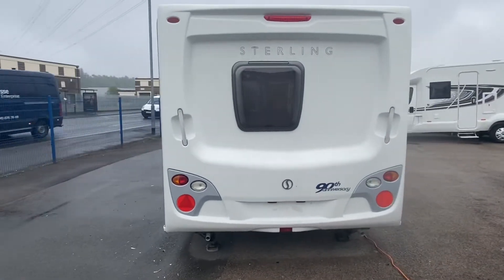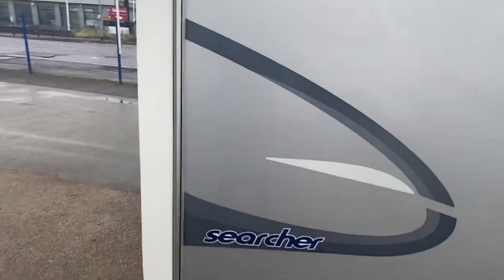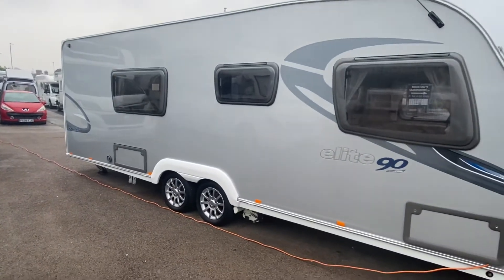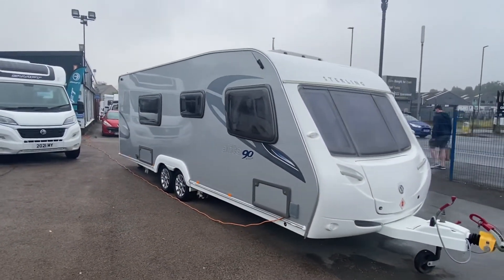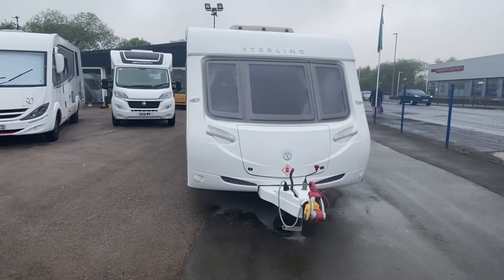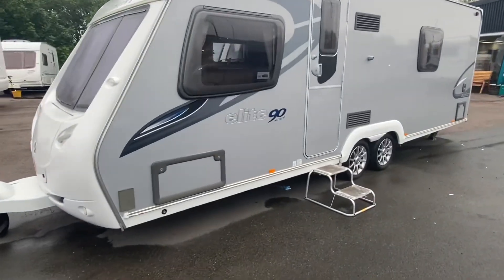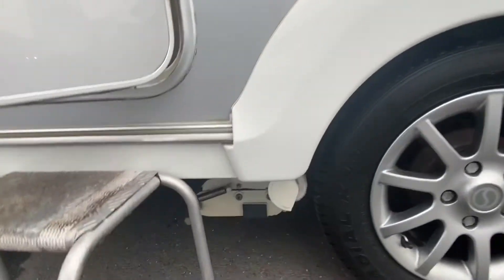This particular caravan is a twin axle, so 7.95 meters. There's your Searcher badge just to confirm what it is. It's 2.29 meters wide and 2.76 meters high. You can see you've got a twin motor mover on this one, which will power through. It's a four berth, fixed bed, end washroom layout and space is in abundance in this one.